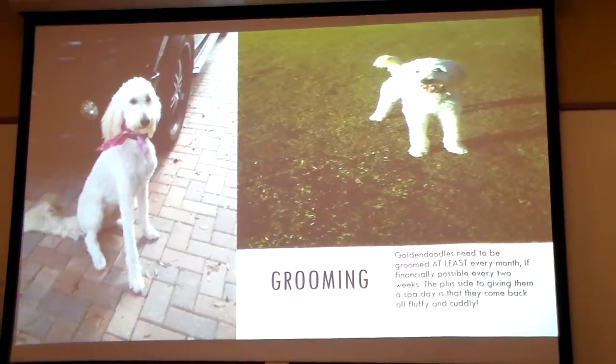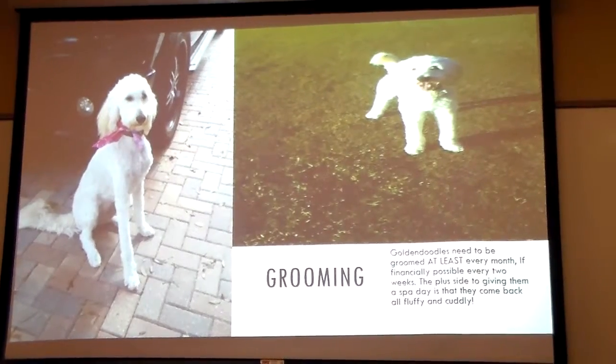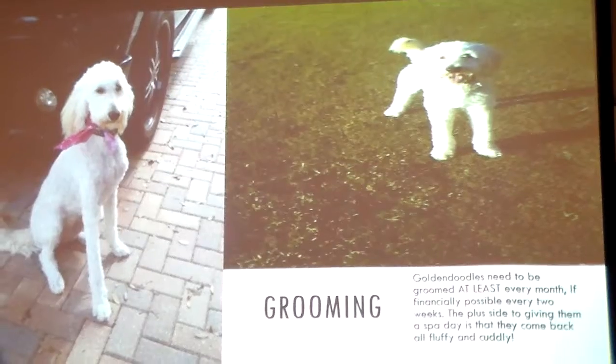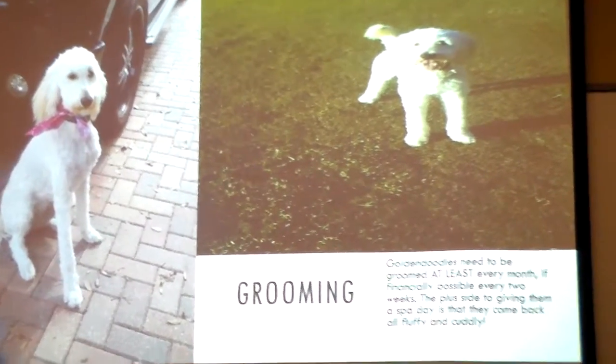The most expensive part about them is the grooming. We try to get her groomed at least once a month, if not twice — every two weeks if you can afford it. It's kind of expensive, but it's nice to give them a spa day and have them come back all fluffy.